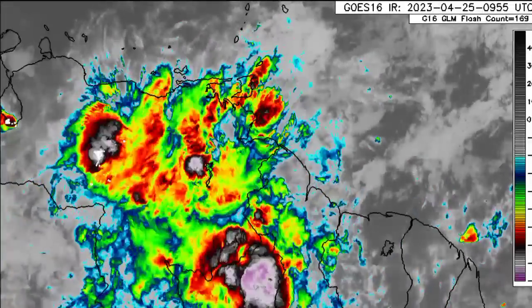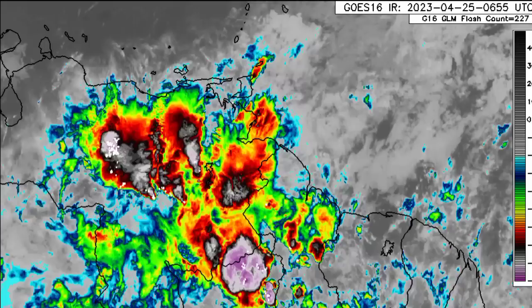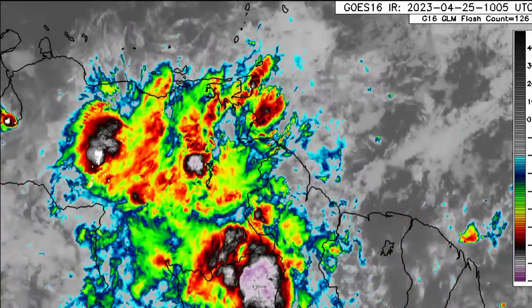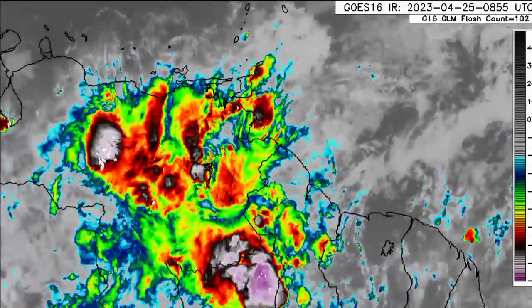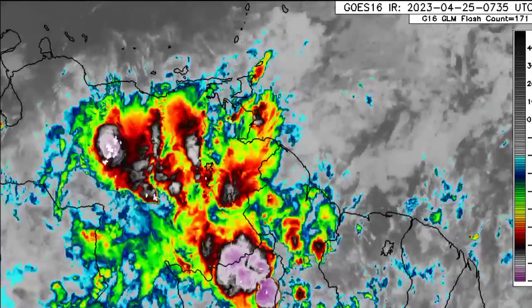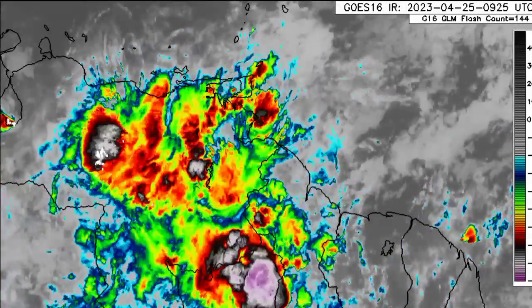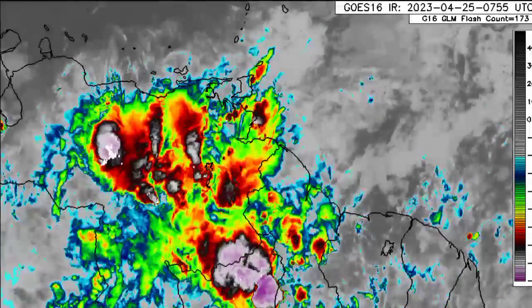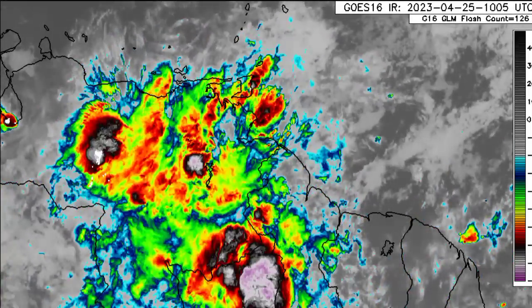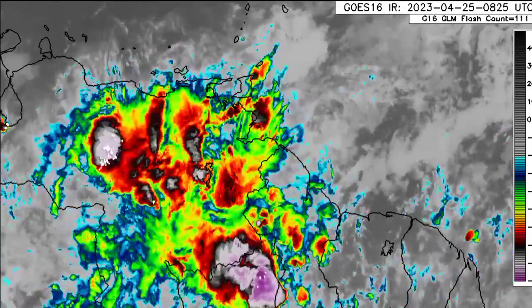As I mentioned in a previous video, the activity here is being induced by the ITCZ, or Intertropical Convergence Zone. When the trade winds of the north and south converge, they meet at a place that is warm and moist near the equator. That warm air rises, cools, and condenses to form clouds, eventually causing precipitation and thunderstorm development — and that is exactly what's happening right now in the vicinity of northern South America.